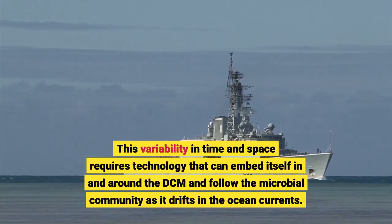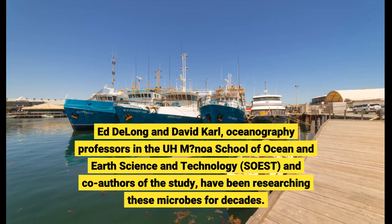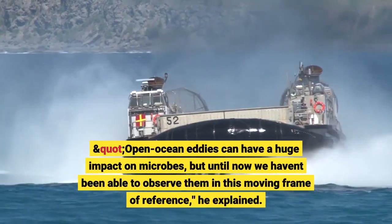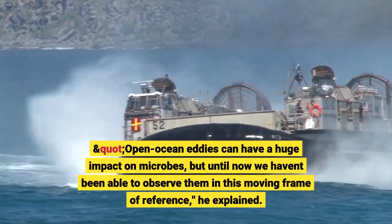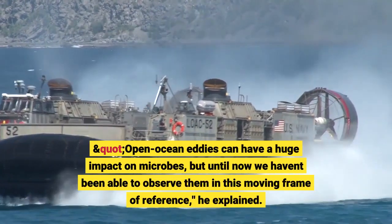Ed DeLong and David Karl, oceanography professors in the University of Hawaii School of Ocean and Earth Science and Technology and co-authors of the study, have been researching these microbes for decades. Open ocean eddies can have a huge impact on microbes, but until now we haven't been able to observe them in this moving frame of reference, he explained.